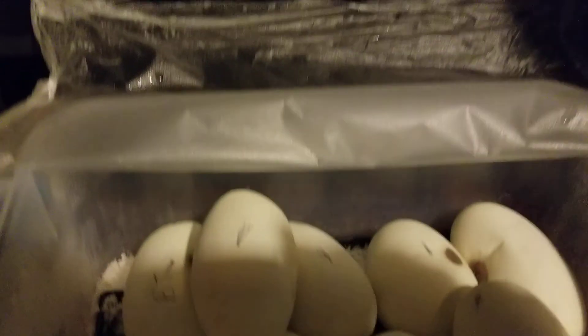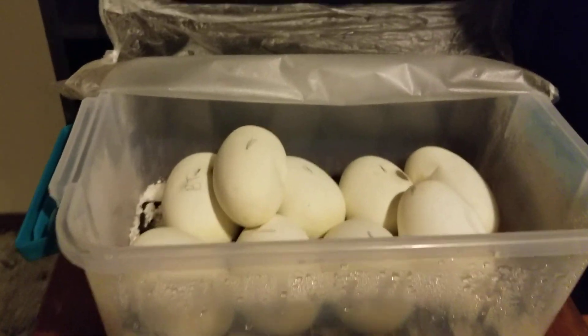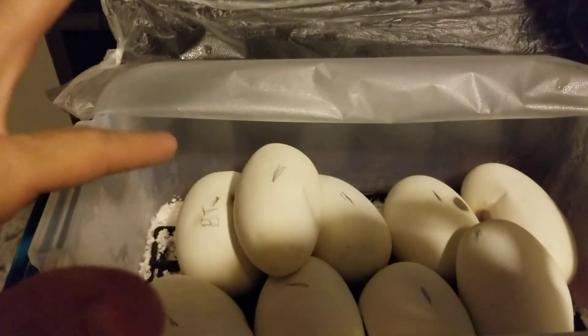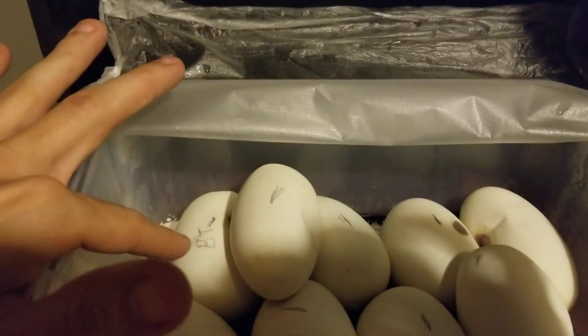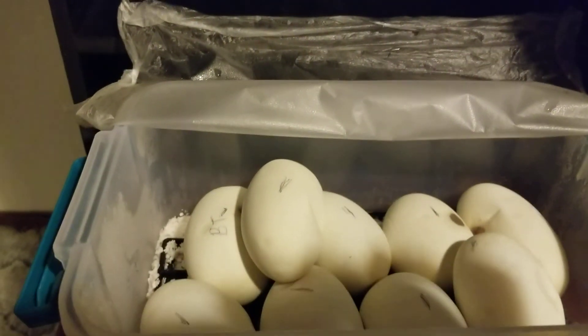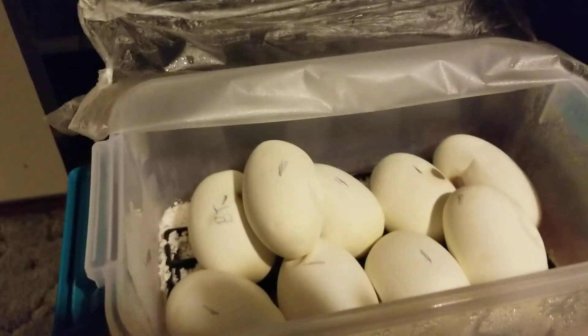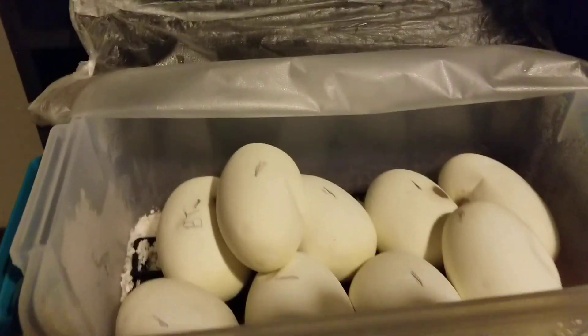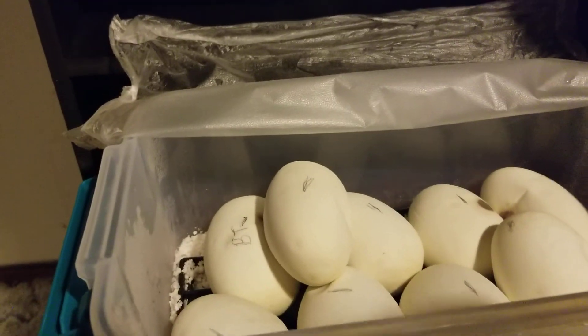Hey everyone, John here at Balls by JP with an egg update. This one right here says B and T — that's for Bentley and Trey, my nephews. That's the egg they picked out, so I told them whatever comes out of it is what they're gonna get. I just handled them to make sure they were doing alright — everybody's got a little baby developing in the bottom of the egg, which is really cool to see.